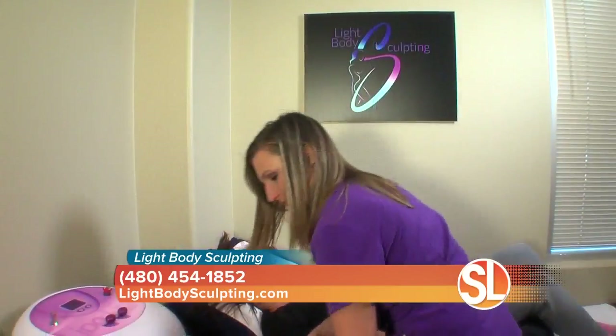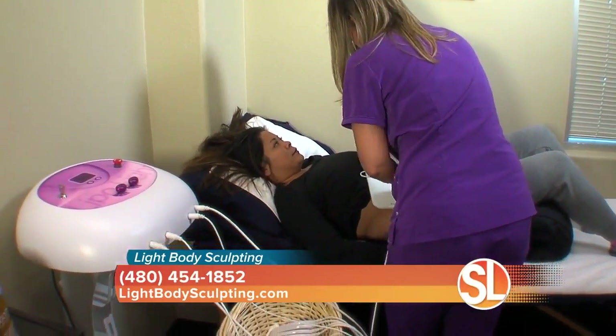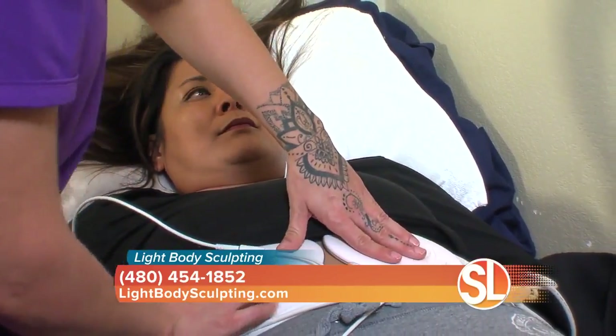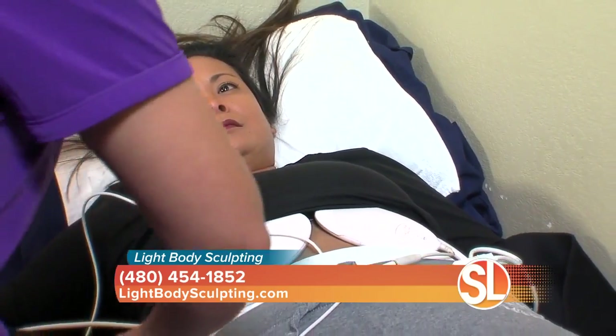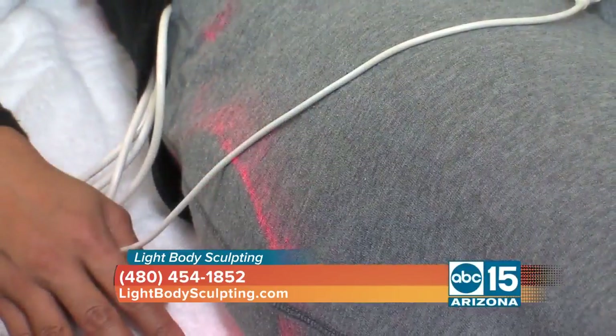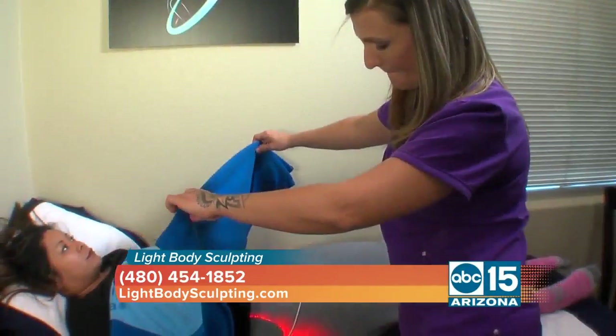The first one is our LED lipolysis. This is pretty brilliant. The light will actually go through the body. The frequency of the light is what will open and drain the cell of unhealthy fat, but then it has to be moved out of the body. So the patient has to drink lots of water, and you need movement, you need some exercise.